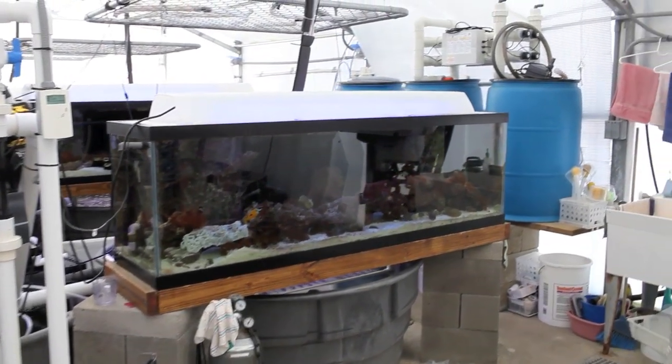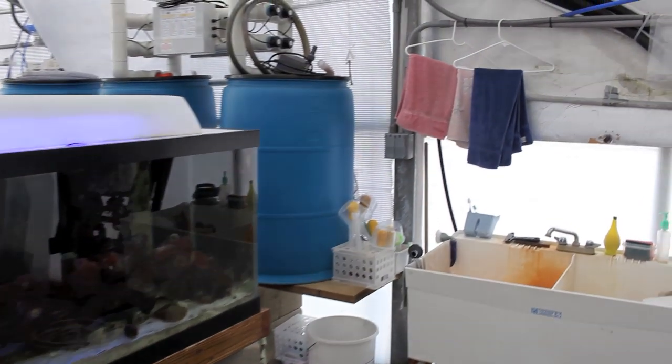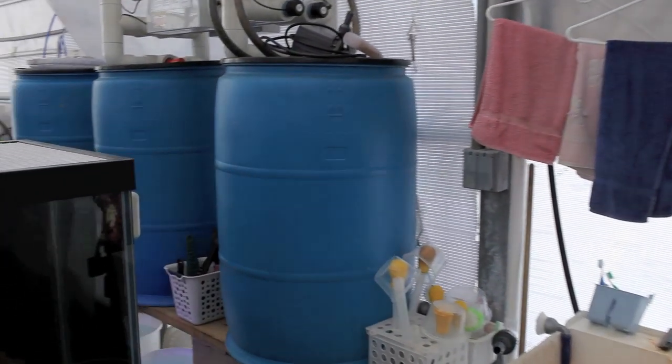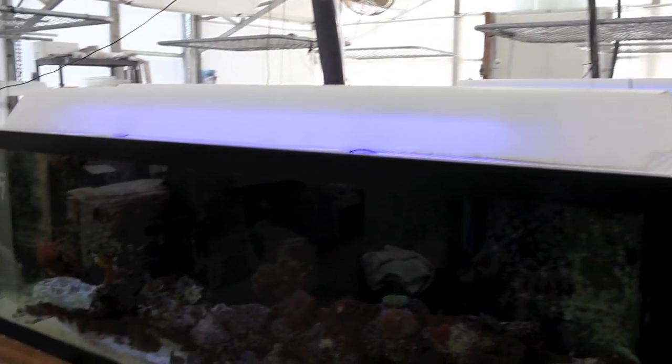The aquaculture systems here are broken up into four separate sets of tanks, in the neighborhood of about a thousand gallons each. We run a large protein skimmer on each one as well as calcium reactors to maintain excellent water quality.